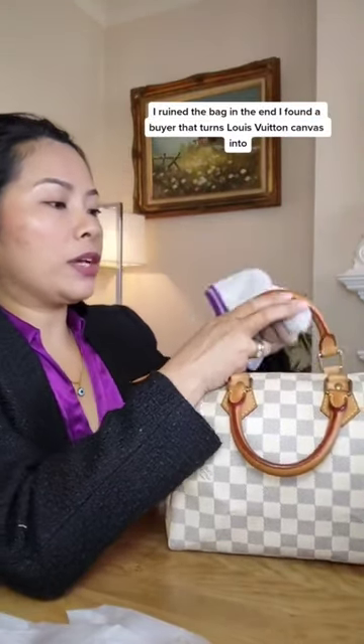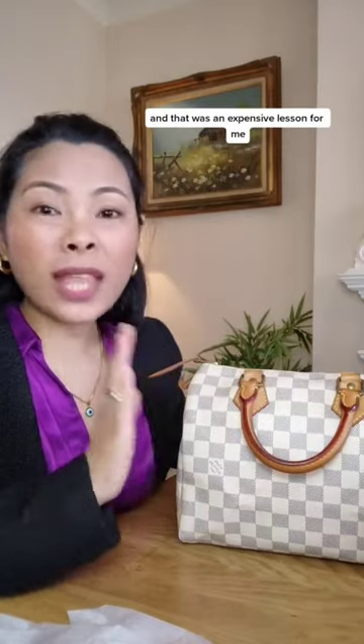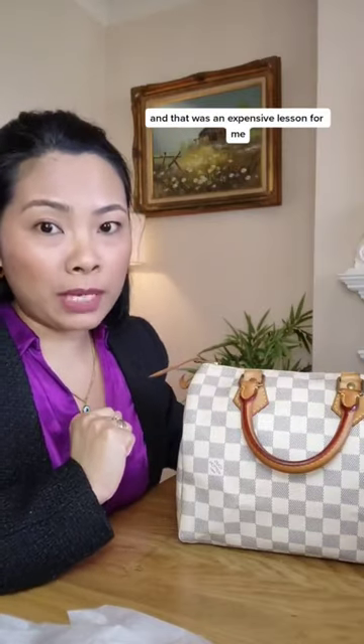In the end, I found a buyer that turns Louis Vuitton canvas into accessories, so I sold it for £450. I lost £100 — I know it's a lot of money. At least I got some money back, and that was an expensive lesson for me.